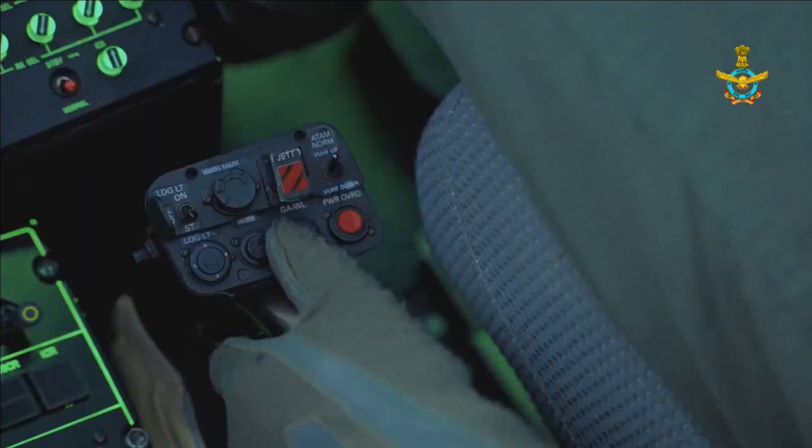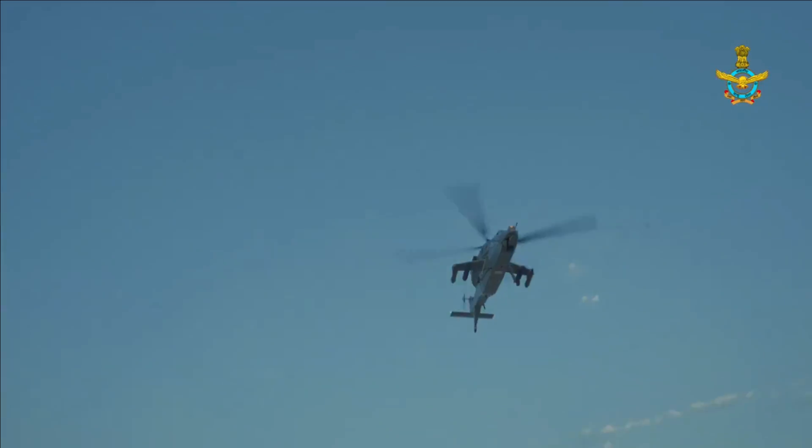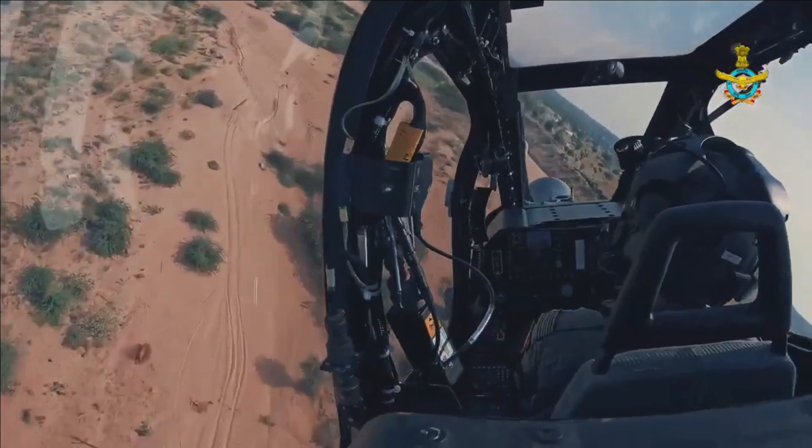Prachand is also capable of carrying 250 kg bombs, which could be either pre-fragmentation bombs or high-speed or low-drag bombs. It can also carry four air-to-air missiles on the other two pods along with the bombs.